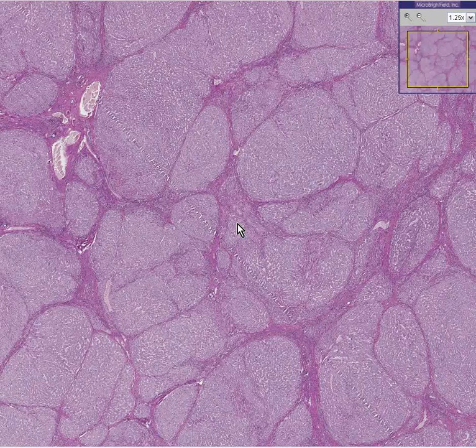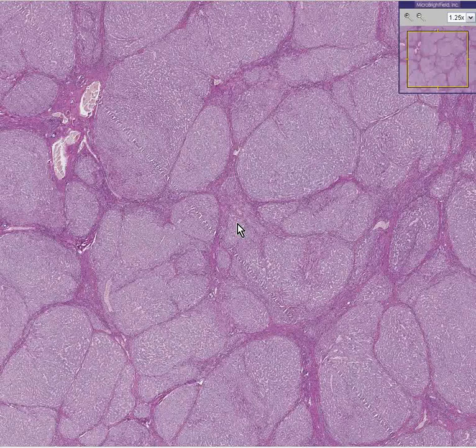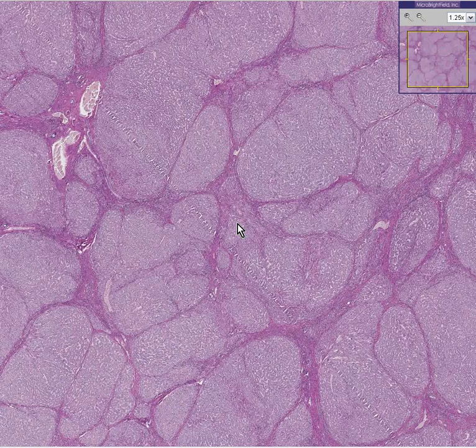Everybody knows that trypsin is an enzyme — you kind of remember that from one of the first enzymes you've ever heard of. Alpha-1 antitrypsin is also an enzyme. We all have it, and we should be glad that we do, because without getting into its complex biochemistry, this enzyme, alpha-1 antitrypsin, protects organs, especially the lung and the liver, from the destructive effects of inflammatory changes.